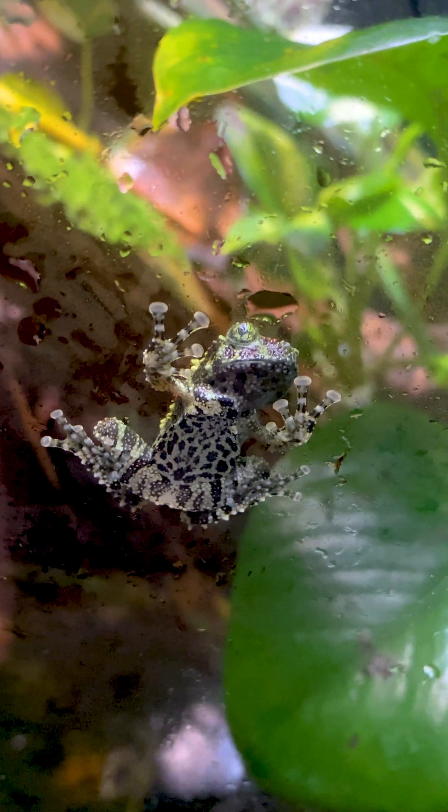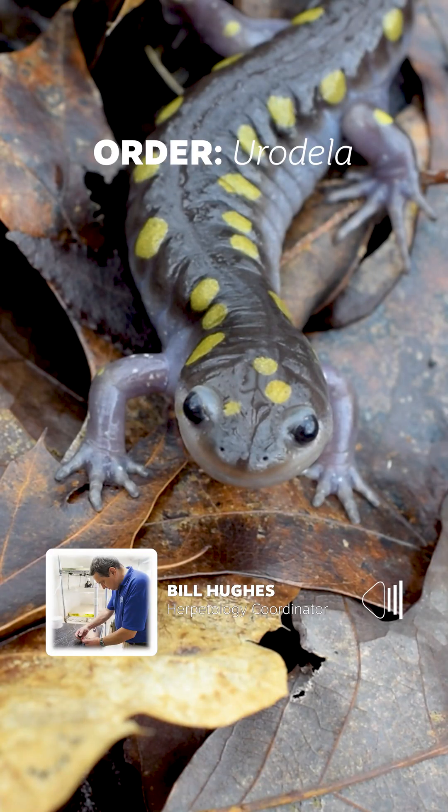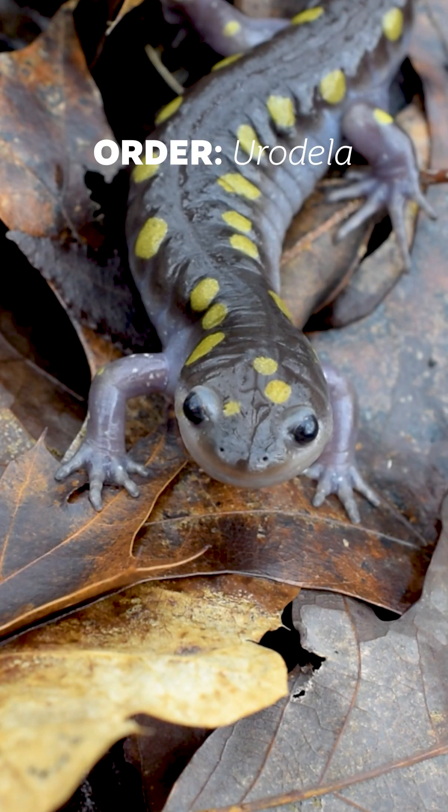There's basically three orders of amphibians. You have frogs and toads — that's one. You have newts and salamanders — that's two. And then you have caecilians.